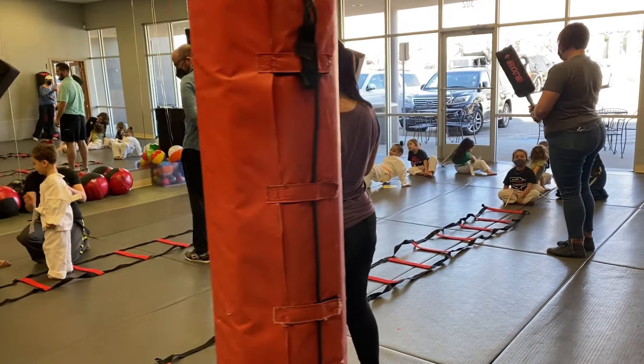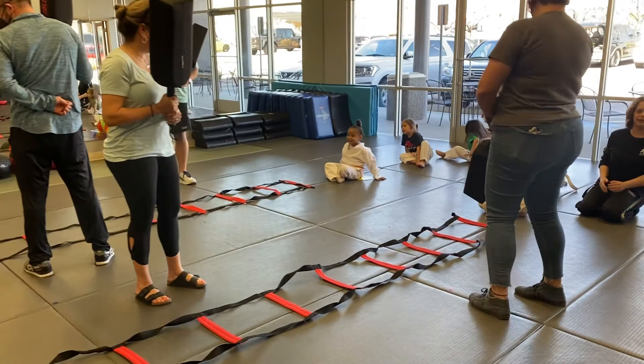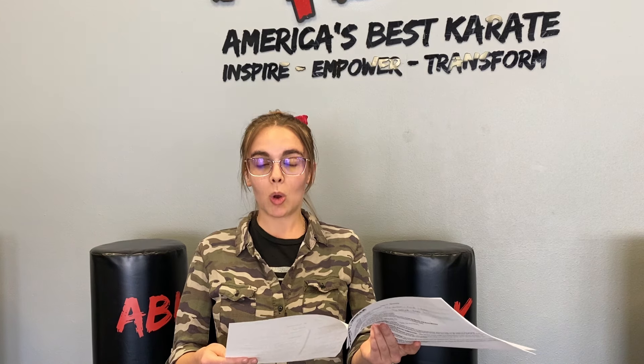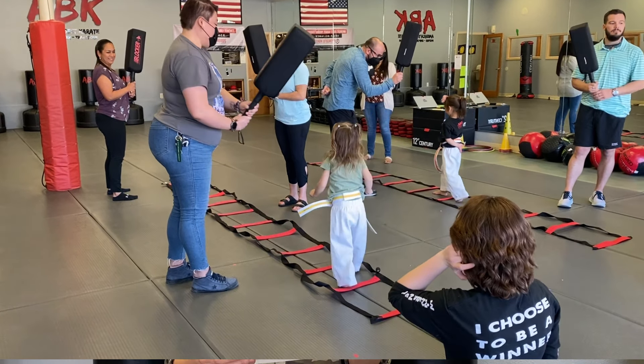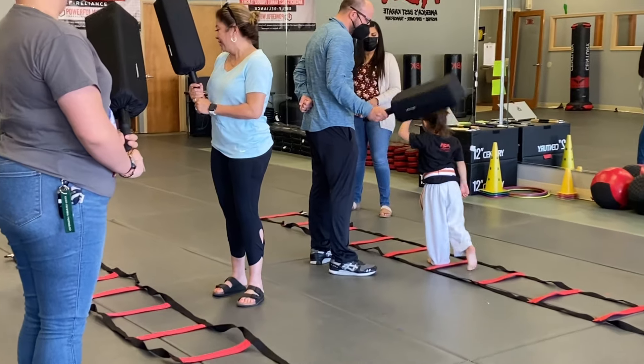That's why we have a lot of different skills that we work on, like blocking, that help them to build that muscle tone. Our goals for them is to be able to punch and block without dropping their arms, building up that muscle tone in their arms and their shoulders.